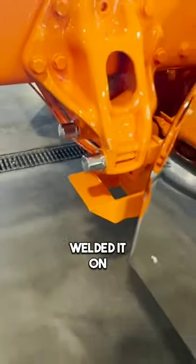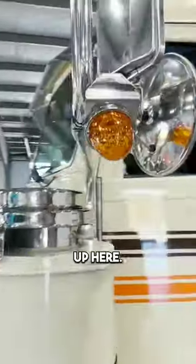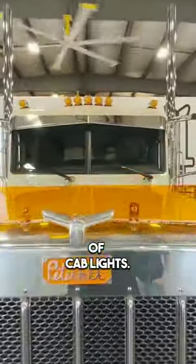Chaz made this little bracket and we welded it on right here, so you've got yourself a little step. We did 12 gauge breather bars front and rear, and also up here. That was a pretty neat arrangement of cab lights.